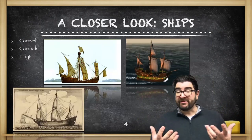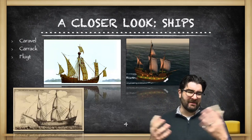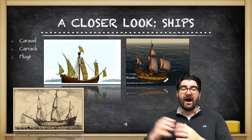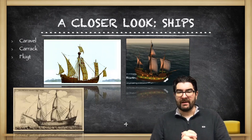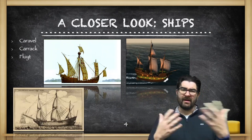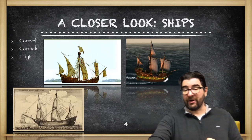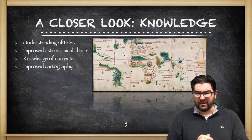Europeans will develop some new ships using technologies like Latin sails and the stern post rudder. Coming out of Portugal and later Spain, the caravel — up on the upper left — the carrack, a larger ship developed later and used by the English, and the fluyt, the Dutch ocean-going ship. All of these ships are going to be larger and more capable of long-distance ocean travel than previous European ships that never bothered to go into these oceans.